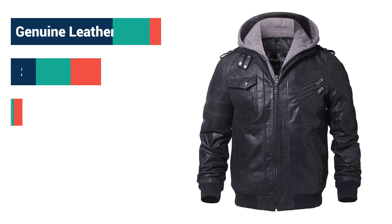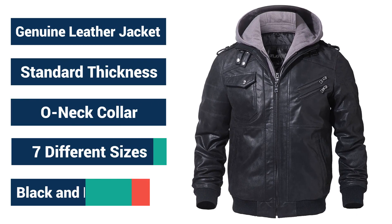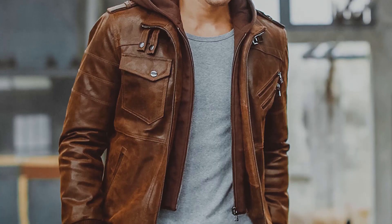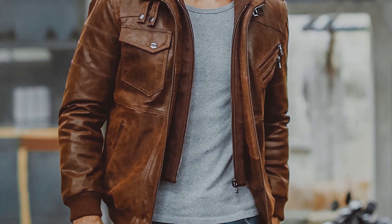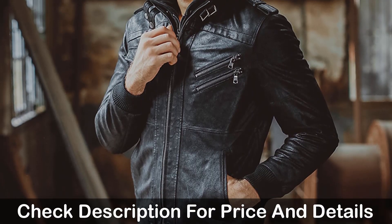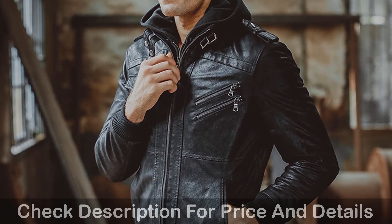This jacket is made of pigskin and its lining material is polyester. You can choose this leather jacket from seven different sizes and its thickness is standard. This jacket's collar is own neck and pattern type is solid. Its outerwear type is leather and suede.